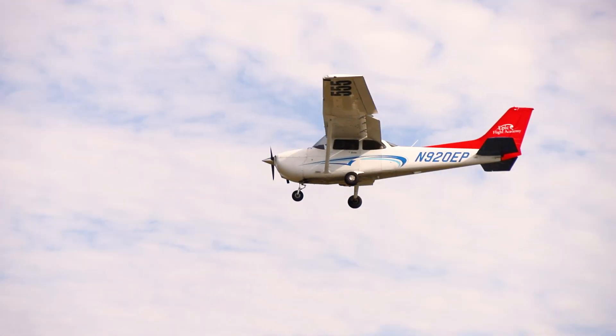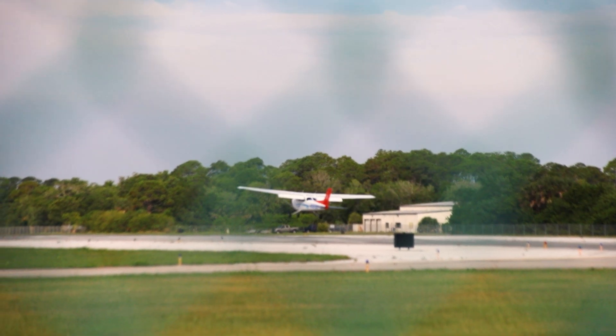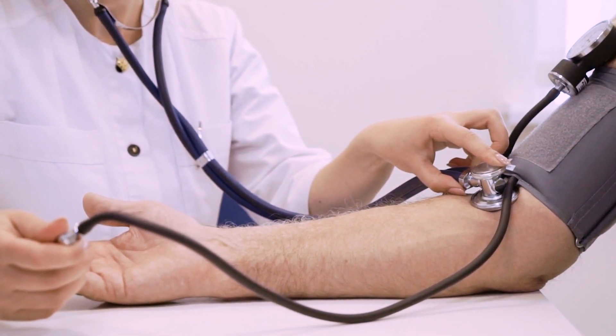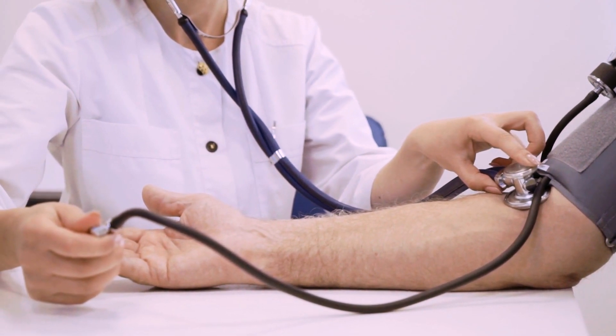Before you take off on your aviation journey at EPIC Flight Academy, there's an important checkpoint you need to pass: your medical certification. In this video, we'll walk you through all the essential medical requirements to know before starting your flight training. We'll cover the medical assessments and checks every pilot needs before they begin flight training.